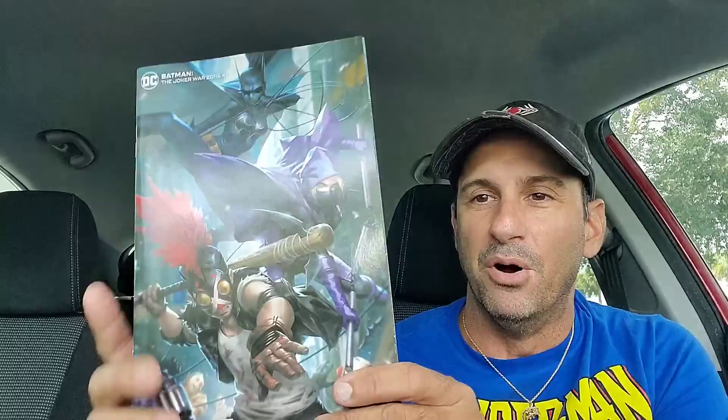I had to get this variant cover because it kills the first cover for me. You get to see Clownhunter, Spoiler, and Cassandra Cain as Batgirl or Batwoman — really cool, awesome cover.